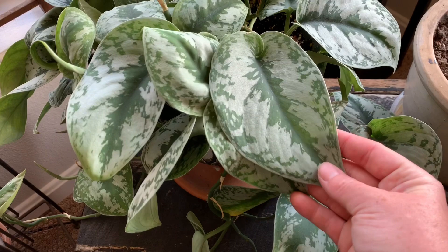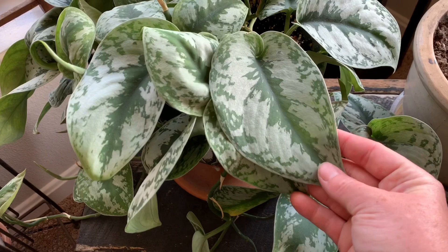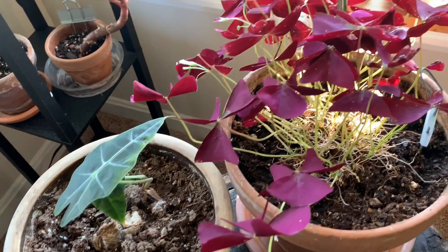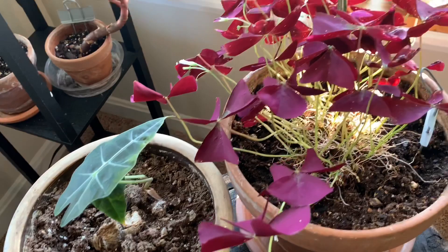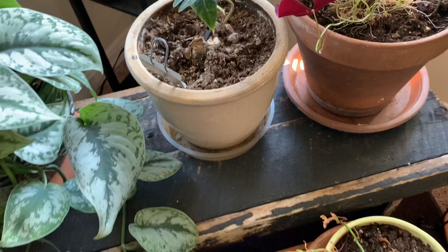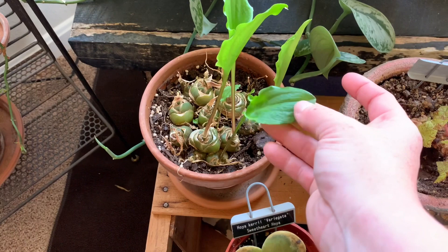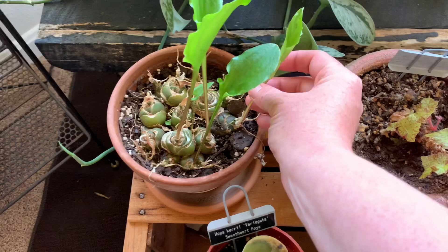On this wooden bench we have my satin pothos which has done extremely well, and an Alocasia poly. This plant was much bigger last year, but when I put it out on my balcony for the summer I put it out too early and the leaves got scorched, so it's still recovering. There's also a purple shamrock. Down below on this bench is kind of my plant rehab area — some of them aren't doing as well as others. We have some sort of squill from Brian's Botanical Gardens with really cool variegation, but it's lost that since all the new foliage died. Waiting for that one to recover.